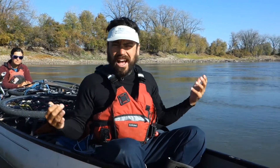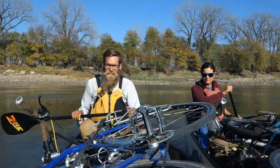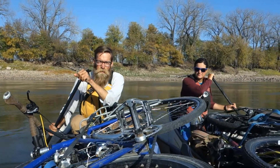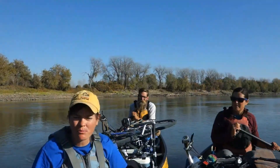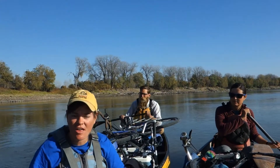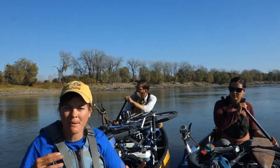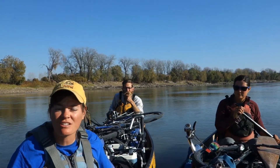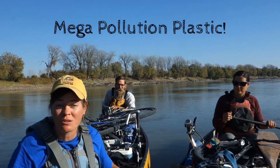I eat fish and other predators, so the plastics could end up in me. I'd rather season my fish with salt and lemon rather than microplastics. To make microplastics an even bigger deal, they're like sponges that absorb chemicals and toxins. So when you ingest a microplastic, you're actually ingesting a mega-pollution plastic.